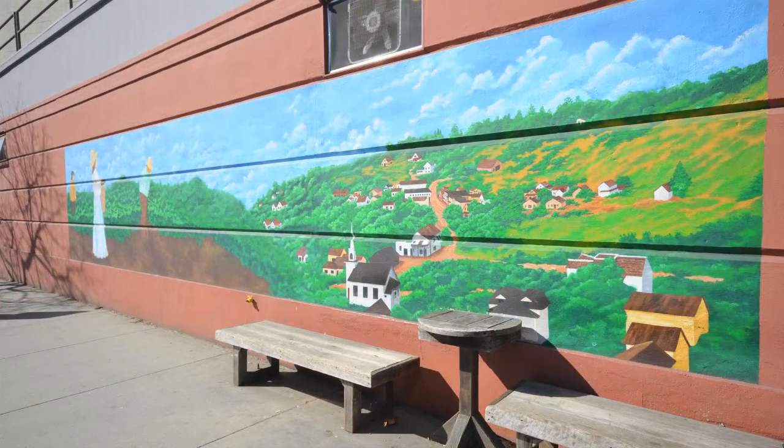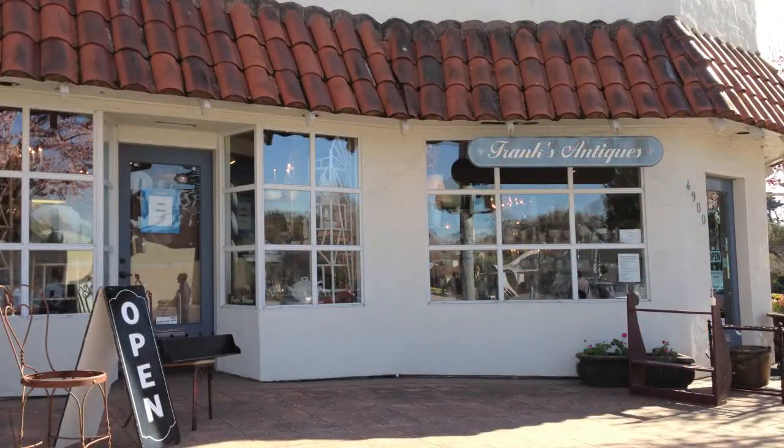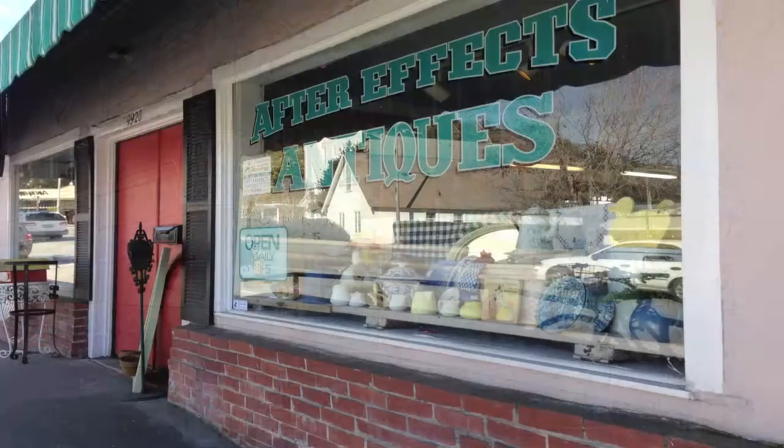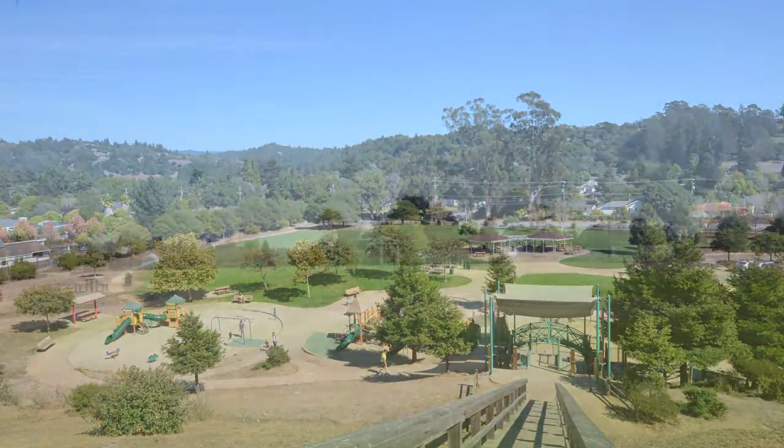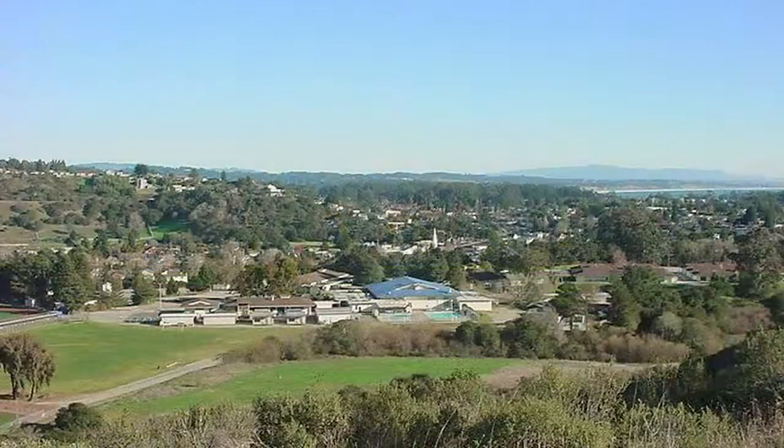The home is close to Soquel Village, great for shopping, dining, antiquing, and more. Also near Blue Ball Park and the summit for an easy commute location.